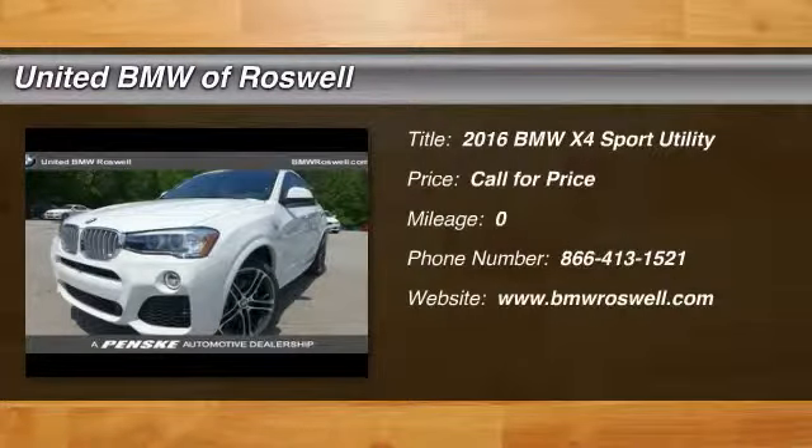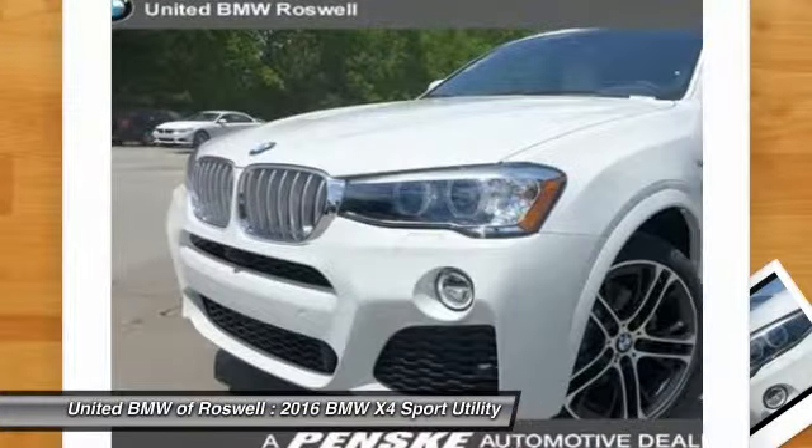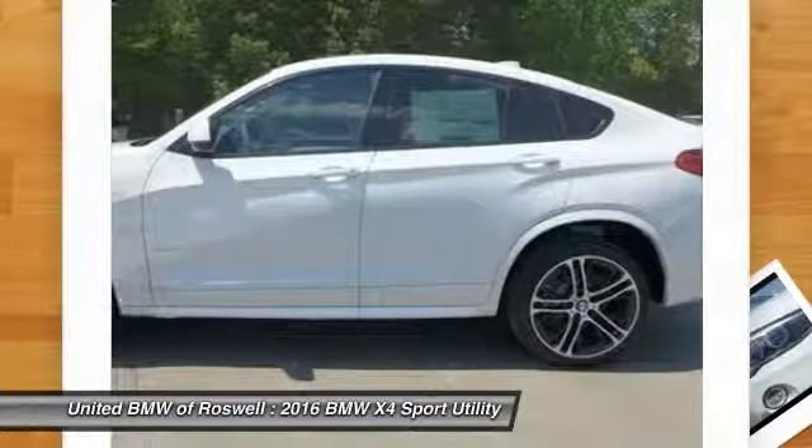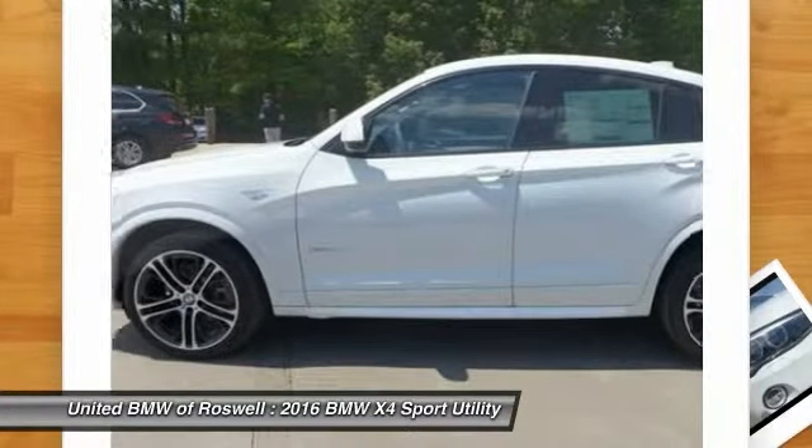The 2016 BMW X4. The BMW X4 provides excellent handling and comes standard with all-wheel drive. The X4 has an attractive interior which is outfitted with extremely high-end materials.